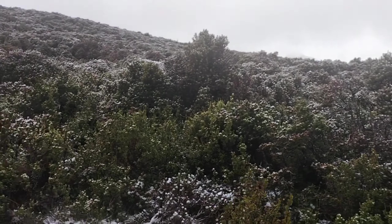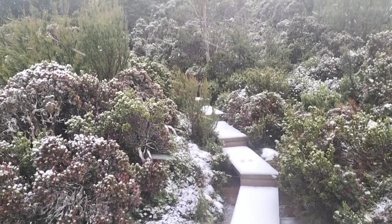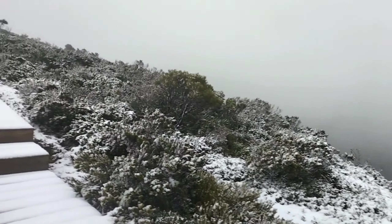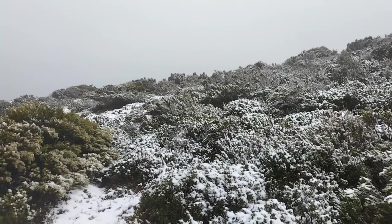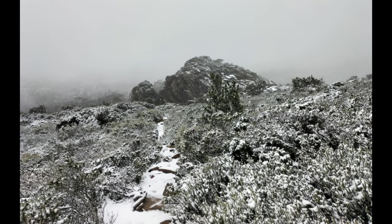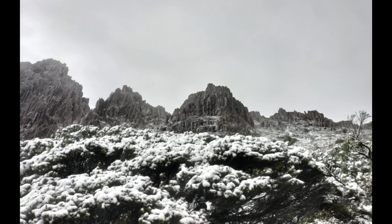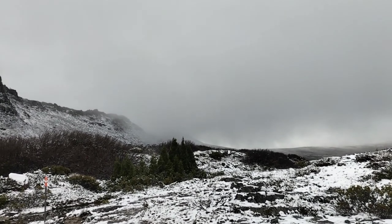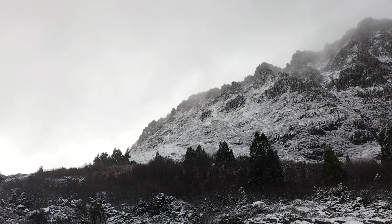I know I said I wasn't going to film anymore but I thought this was a bit cute. It is definitely very windy — but check it out. Just how amazing does it look in the snow. Truly beautiful.